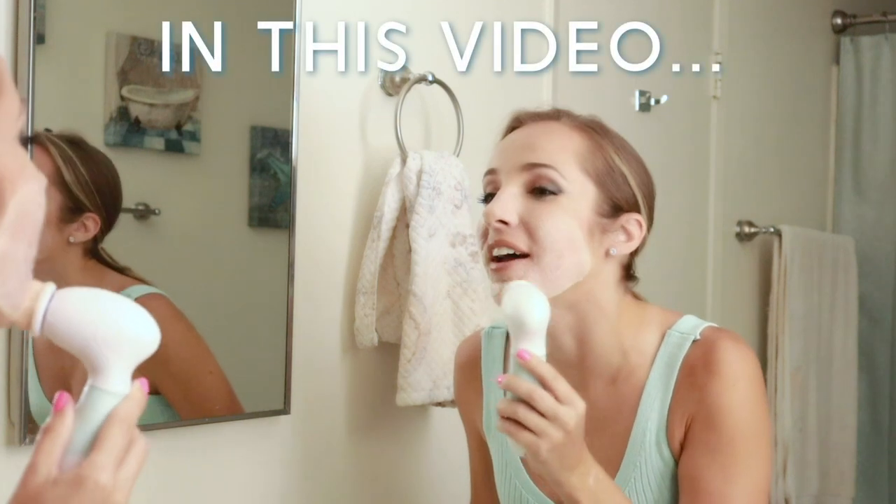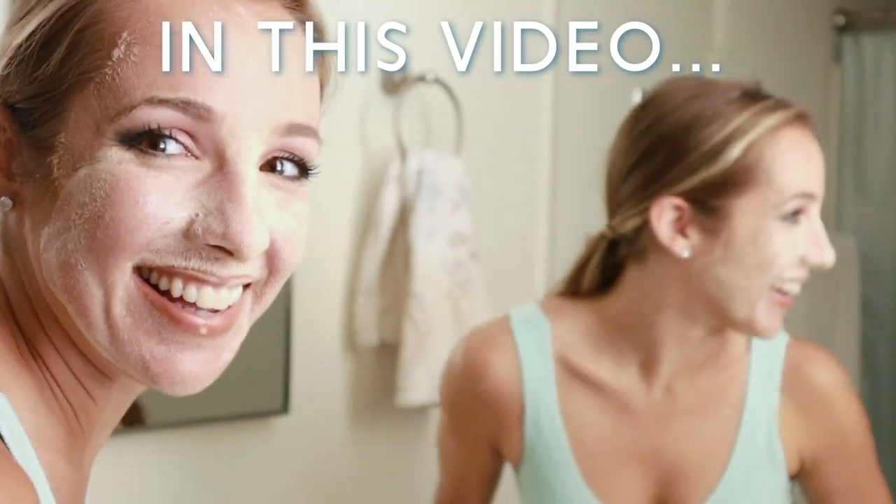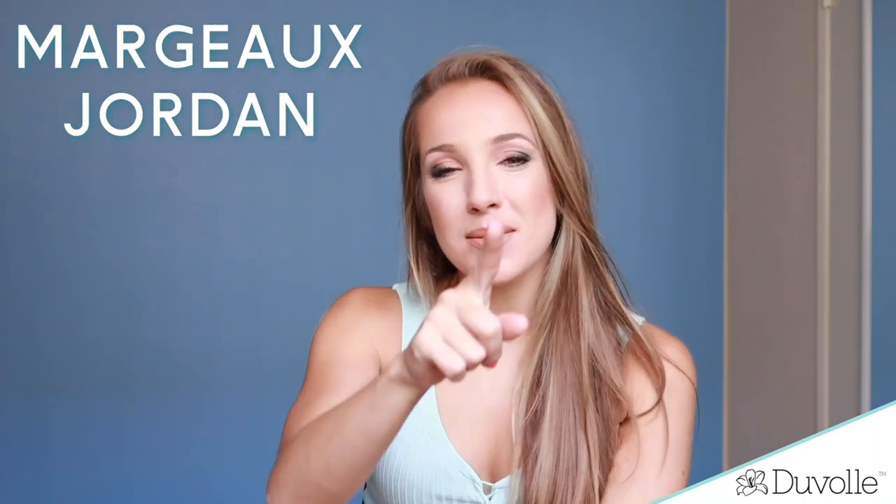Oh my gosh, this feels so good. I feel like I'm at a spa right now. Hey, how's it going? Hello, beautiful people of the world wide web. Thank you for coming to my world today, to YouTube or Instagram or wherever you're watching this. My name is Margo Jordan. I am super excited today because I'm going to be sharing with you my skincare face washing routine.